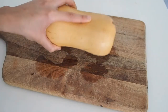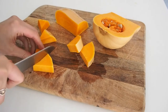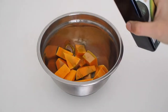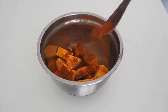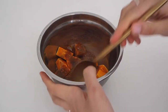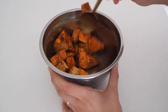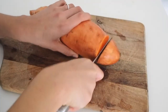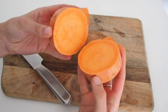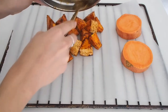For my lunch, I first cut some butternut pumpkin into bite-sized pieces. Next I added the pumpkin to a small bowl along with some olive oil, a teaspoon of tandoori spice, half a teaspoon of cayenne pepper, as well as salt and pepper to taste. I also sliced a sweet potato, which is part of my dinner.